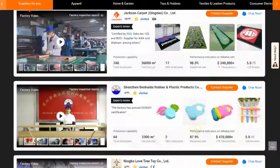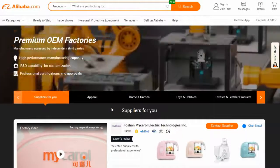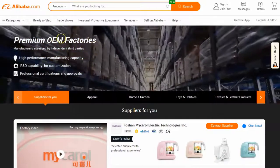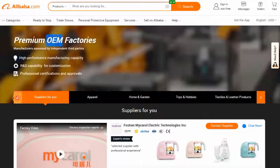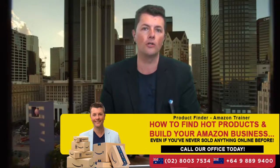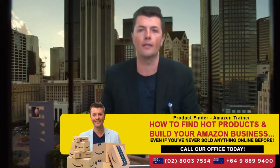Alright, so today's video we're going to be looking at OEM and branding. I'm actually on Alibaba.com right now. OEM stands for Other Equipment Manufacturer - that's basically what it means. They take your brand, you give them a logo, and you can design a logo relatively cheaply these days.